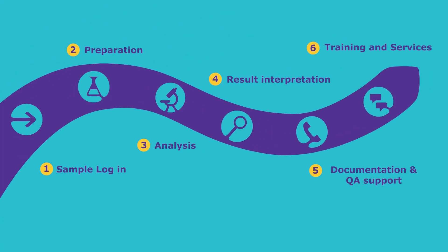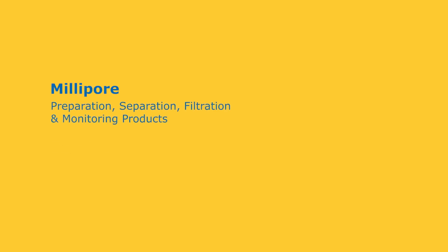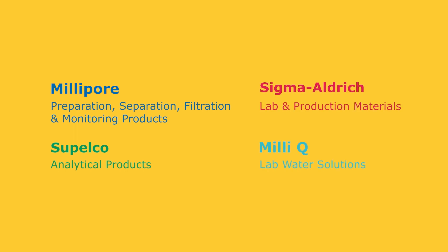We support you with a complete set of services and specialists. Our experts are here to improve your day-to-day work with four dedicated portfolio brands: Millipore, Supelco, Sigma-Aldrich, and Milli-Q.